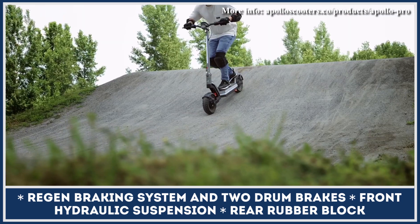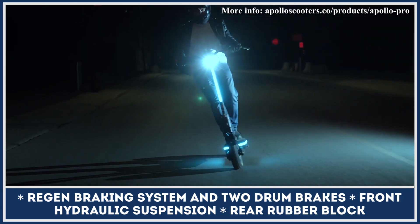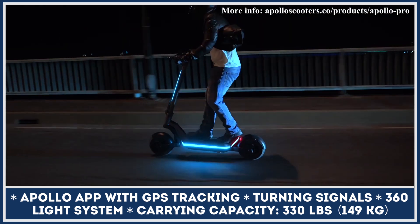Other noteworthy upgrades for the Apollo Pro include a 360-degree light system, a phone-as-display feature with wireless charging, a unibody aluminum frame suitable for loads up to 330 lbs, and 12-inch self-healing tires.